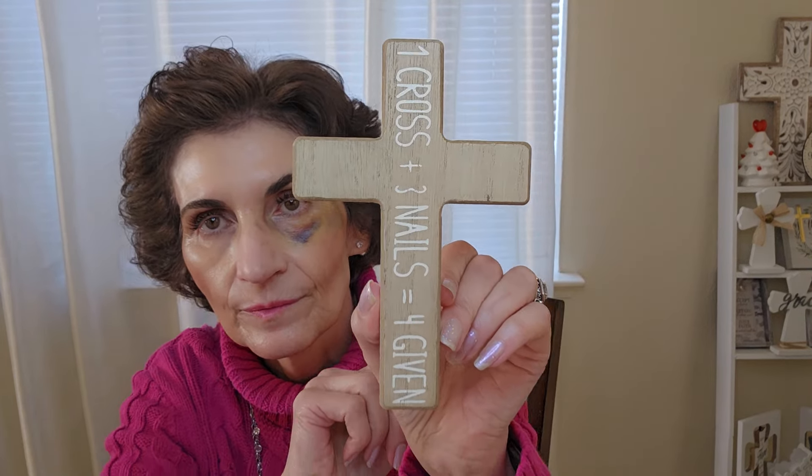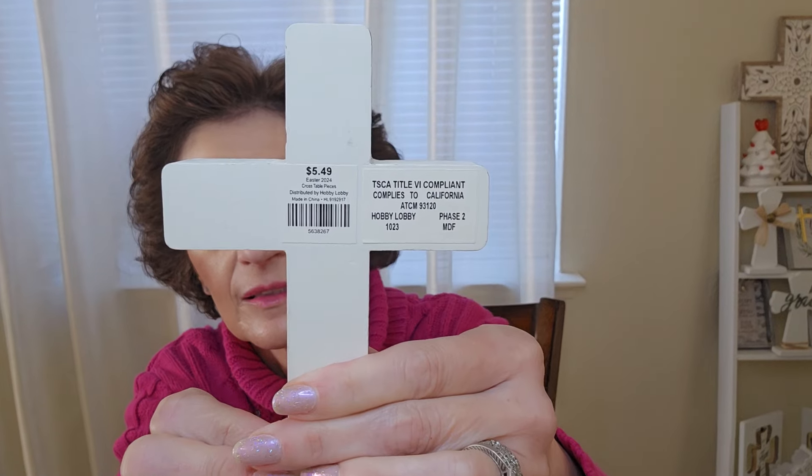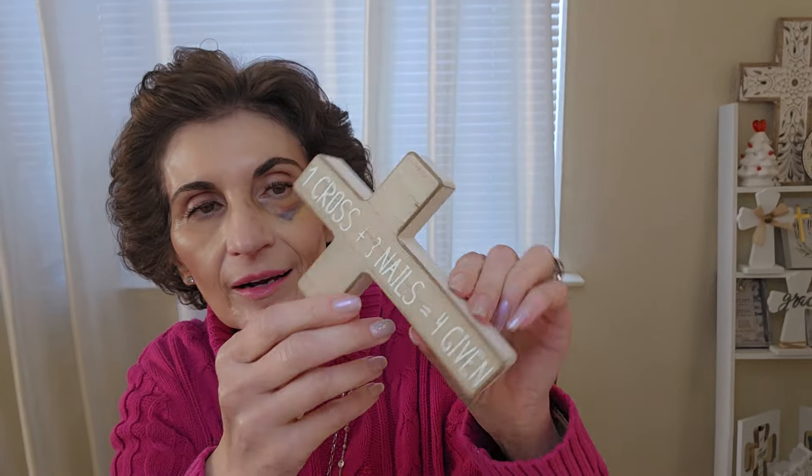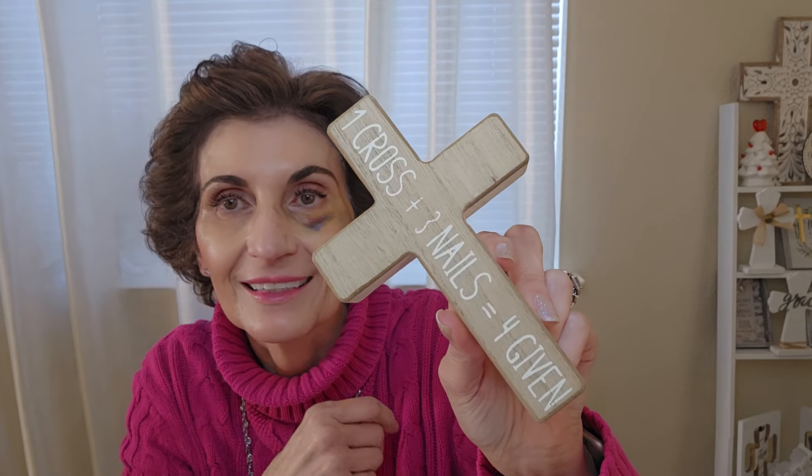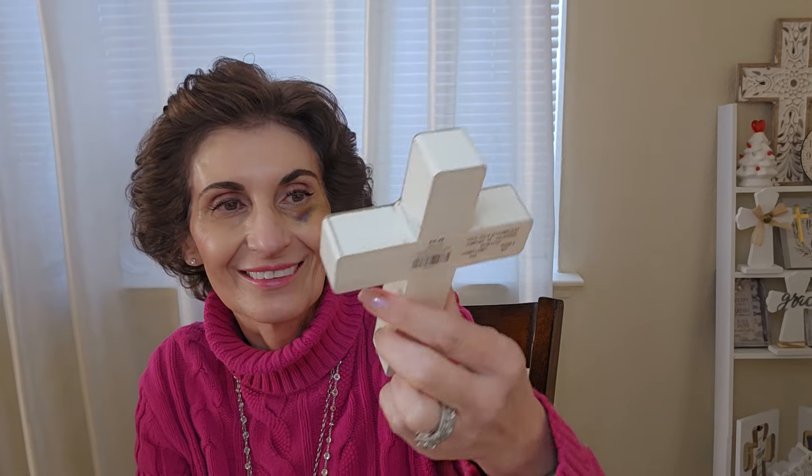I also got another piece that was $5.49, which came to $3.29 with 40% off. It says 'One cross and three nails equals forgiven.' You know me and my crosses — I don't have one that says that. I could always make one but I don't have a Cricut and honestly I'm just not that ambitious to figure it out.